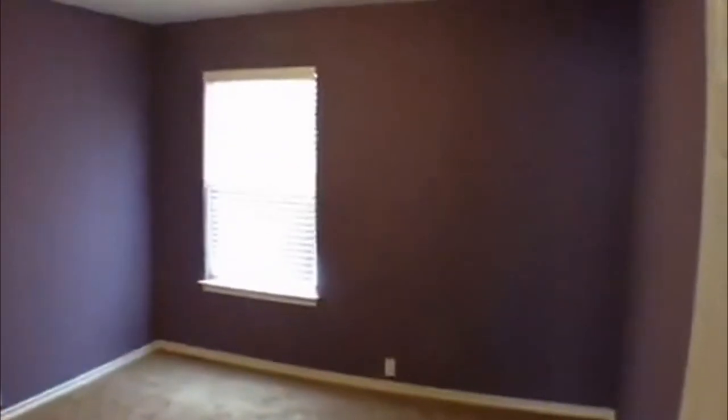This room is the same color as the other one — this one's going to be the smallest at 10 by 15, which is still a really good size. It also has a walk-in closet. That door over there goes into the attic area. There's another little area here for linens or whatever you need it for.